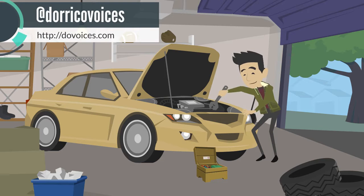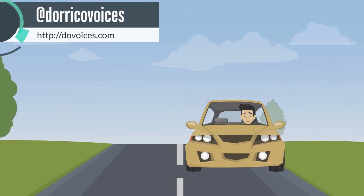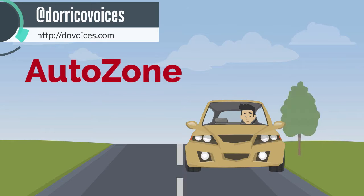Check out the bright ideas in automotive lighting at AutoZone. Whether you want lights to help you see better or make your car look better, you'll find them at AutoZone. Get in the zone. AutoZone.